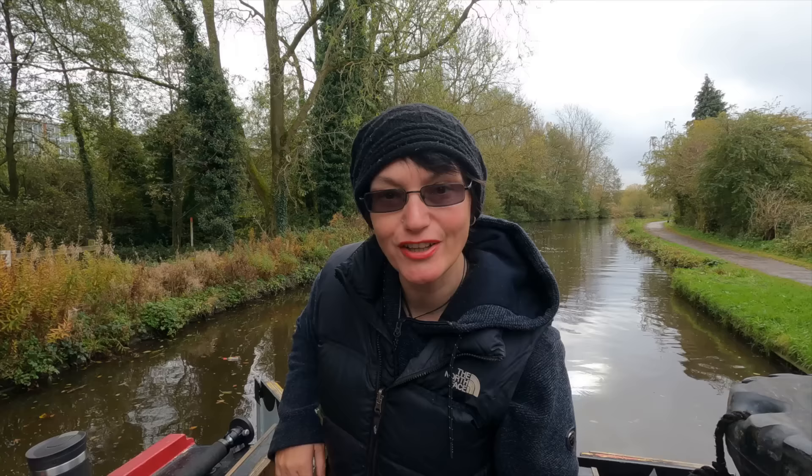I'm just approaching the first lock of the day. I'm travelling again today with Nicky, so she's going to set the lock, I'll go in, and then once we've done the lock I'll help her up. Just helping each other — it's what we do. And it makes it loads quicker.